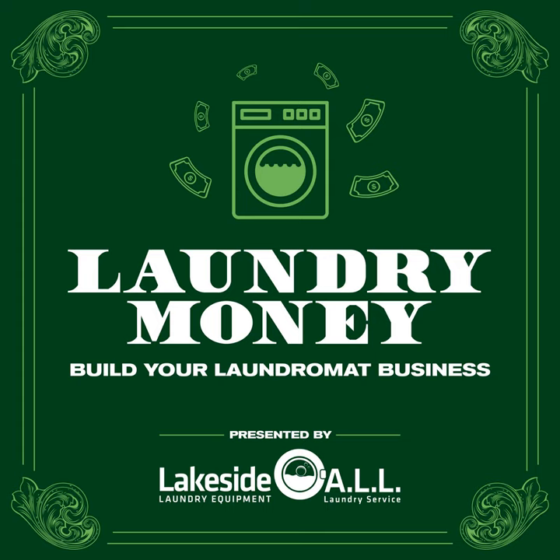Those are crystal clear things to know indeed. Well, thank you Howard, and thank you Rex. And thank you listeners for tuning into another episode of Laundry Money. You can bring your laundromat business to life by visiting lakesidelaundry.com/podcast and filling out the form. Until next time, keep it clean.